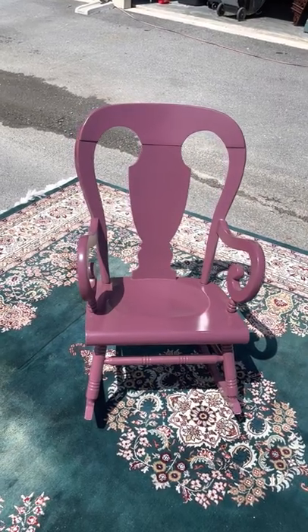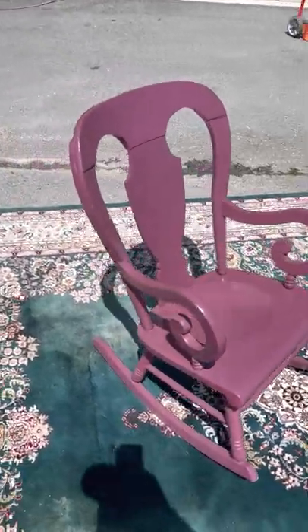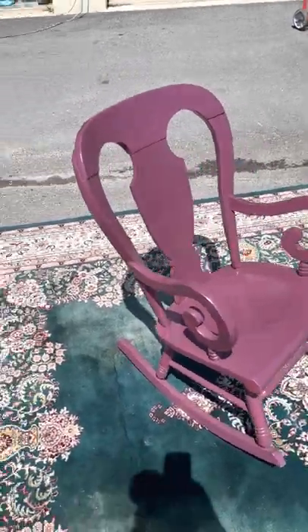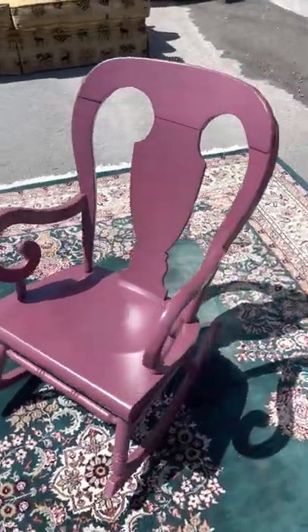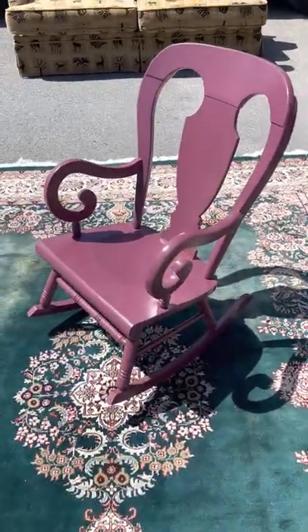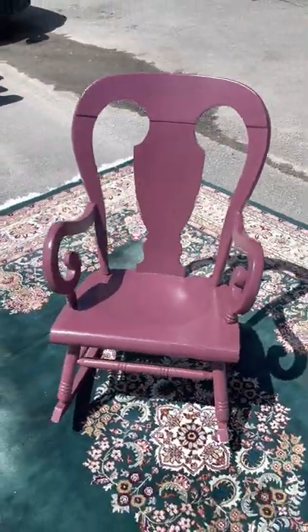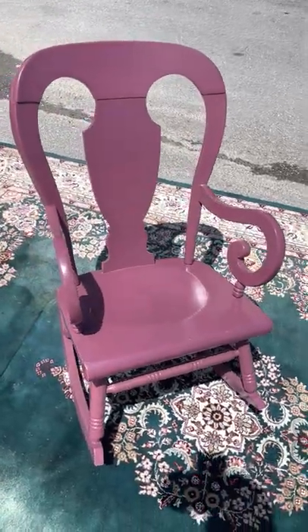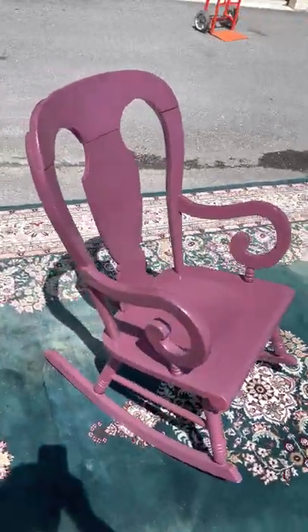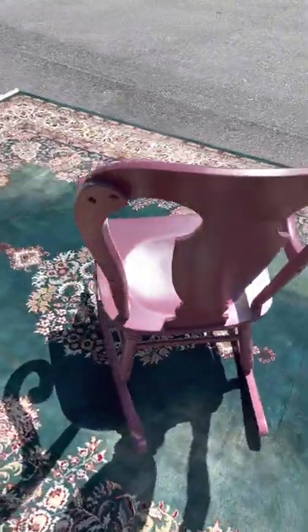Here we've got a rocking chair that somebody painted purple. It is in good shape, sturdy, and well built. If you weren't too crazy about the purple, it would be super easy to paint over. It's got a cool shape, so if you did paint it a different color it would look great. It's a little cool piece — something to see every day.